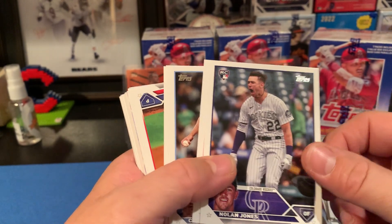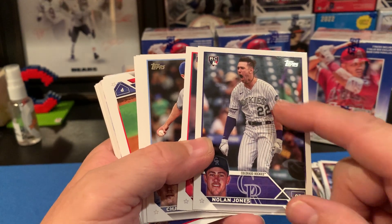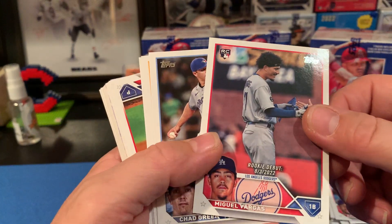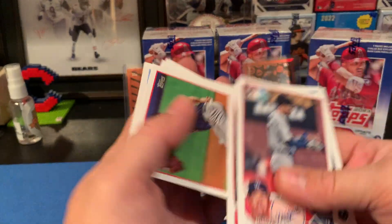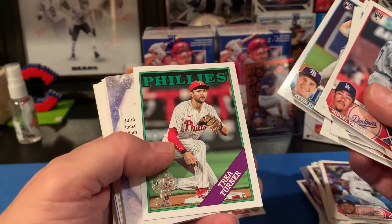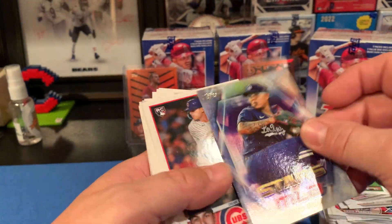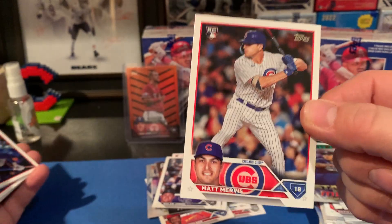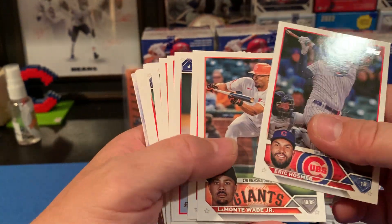Here's Nolan Jones — another guy to collect in this set, at least for me. This is his first rookie card in Update. Then there's Trey Turner, who is on fire — let's go! And a Matt Mervis — this is the next guy up for the Cubs. We're getting a lot of the good rookies you want in this blaster.